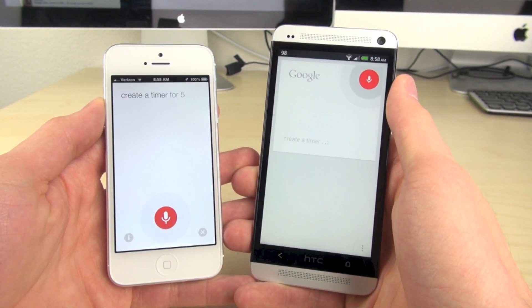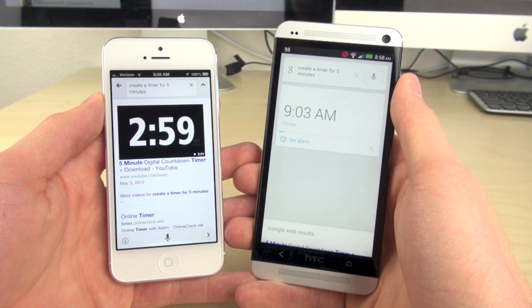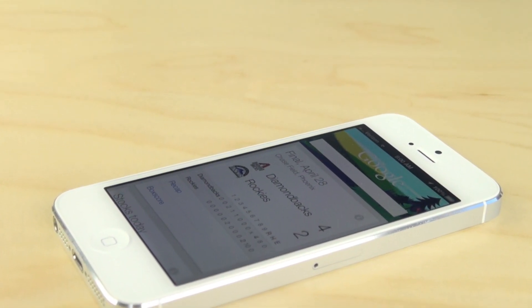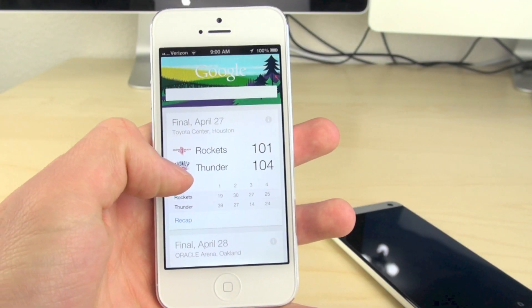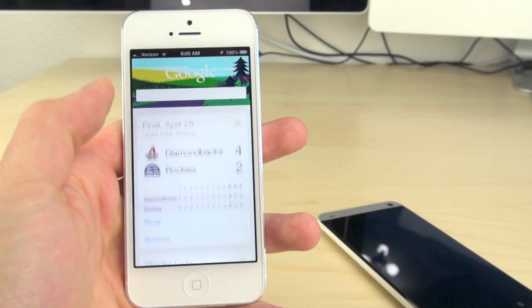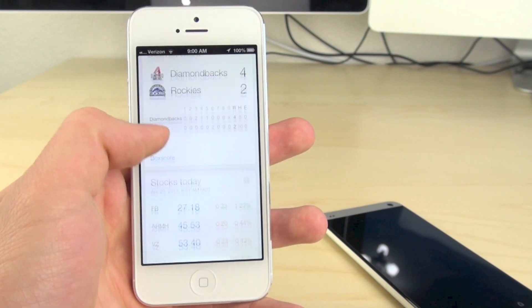They both show up pretty much at the exact same time — the iPhone barely beat it again. Alright guys, that was Google Now for iOS. You can get this with the Google Voice application in the App Store for free. Hope you guys enjoyed this video. What do you guys think of Google Now? Personally, I love it. Be sure to hit that like button down below and I'll see you guys in the next video.